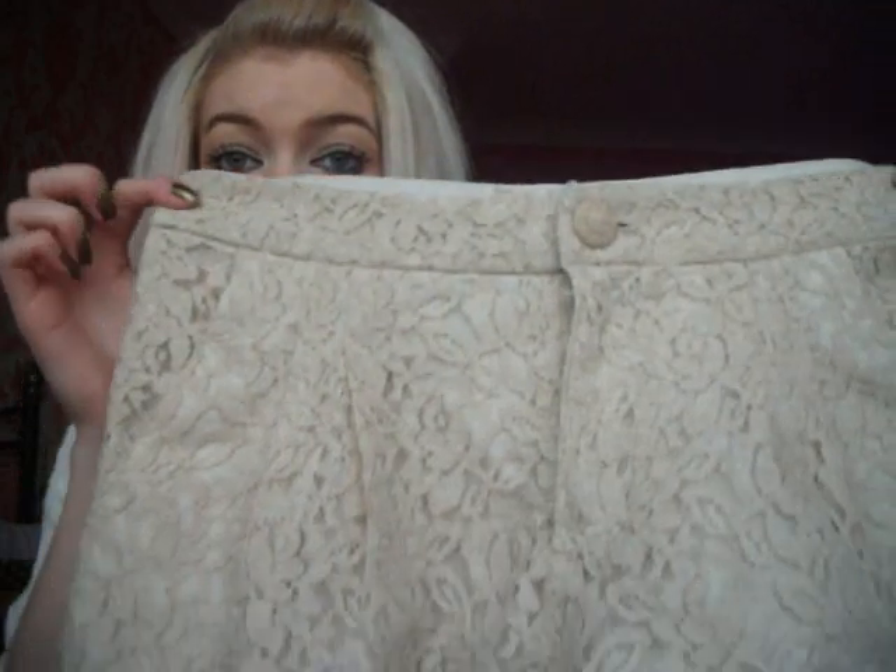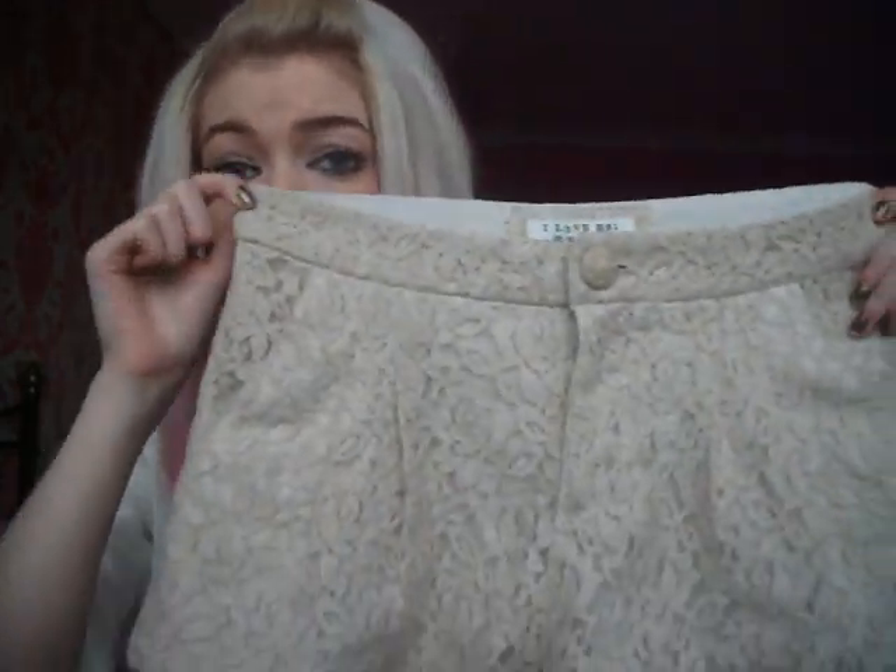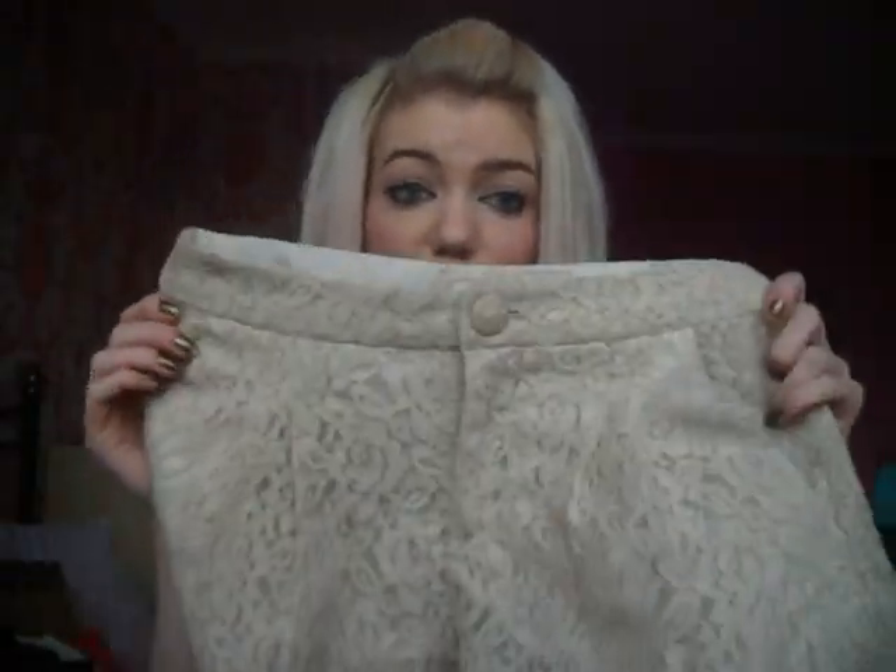I've also got two more things from Forever 21 that I got from the English website. First are these lace shorts which were on sale for $3.99 - really good value. I think they're so cute. They come in mint green and navy as well but I got cream because it goes with more. I really loved them with the little button on.